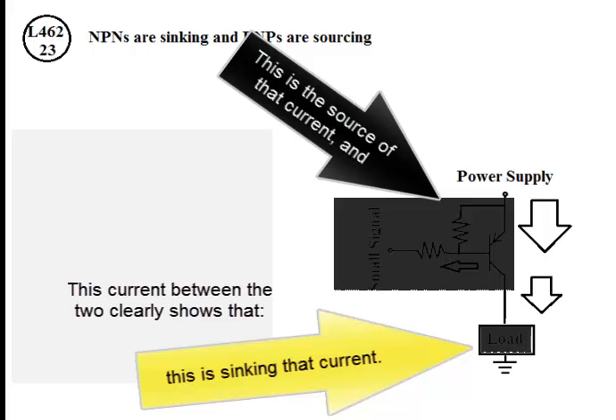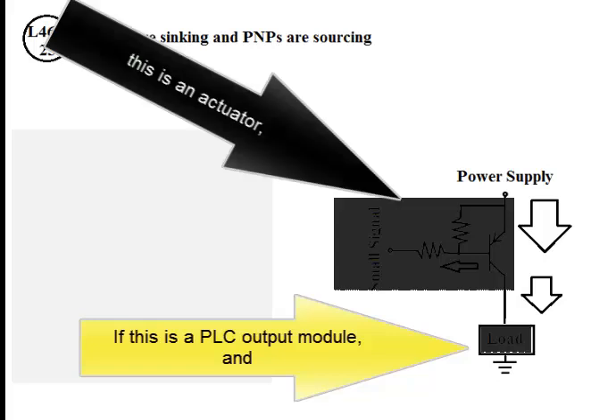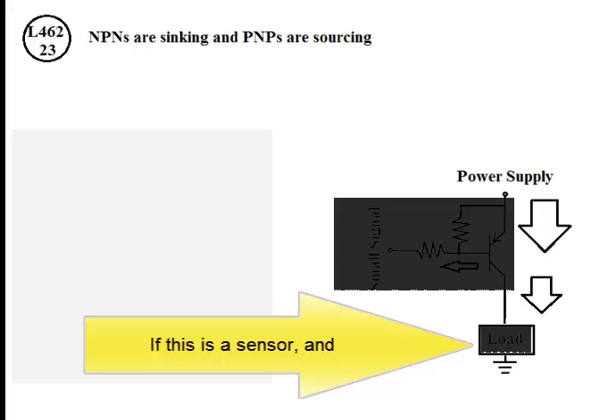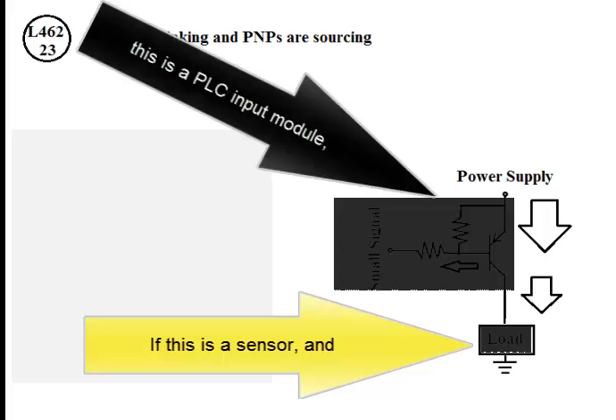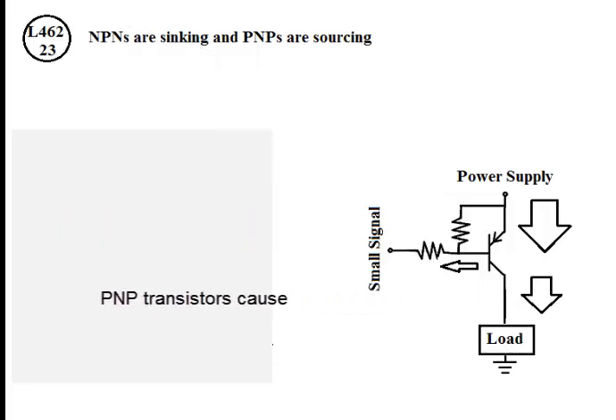If this is a PLC output module and this is an actuator, then the actuator is sourcing and the PLC output module is sinking. If this is a sensor and this is a PLC input module, then the PLC input module is sourcing and the sensor is sinking. PNP transistors cause sourcing currents.